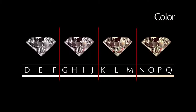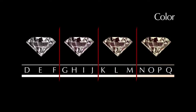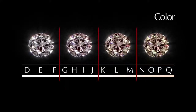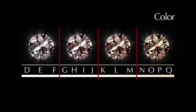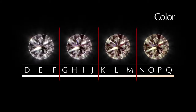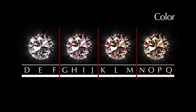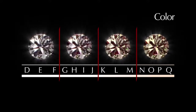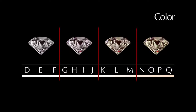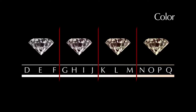Color is the next consideration, but is much less important to the beauty of your diamond than the cut. People have been led to believe that colorless diamonds are the most desirable. The fact is, nature created fewer colorless diamonds than those with a slight hint of color. Colorless diamonds are rarer and more expensive. But just as not everyone wants to paint the inside of their home stark white, not everyone prefers the icy white look of a colorless diamond. Diamonds with a hint of body color look warm and inviting.